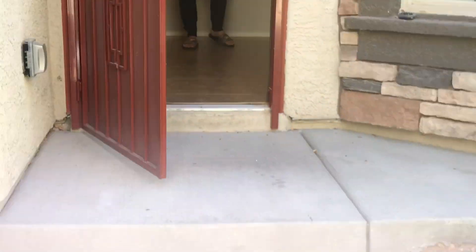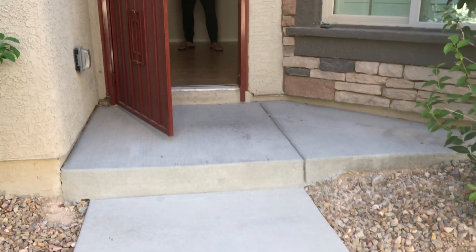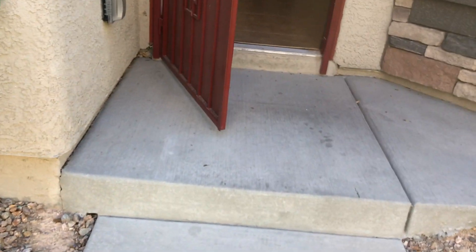Today is August 29, 2019. We're doing a moving report for 9578 Vega Carpio. We got new locks on here. Front door is in good condition.